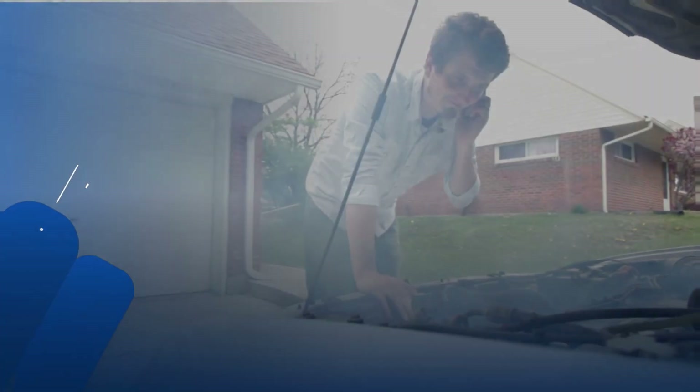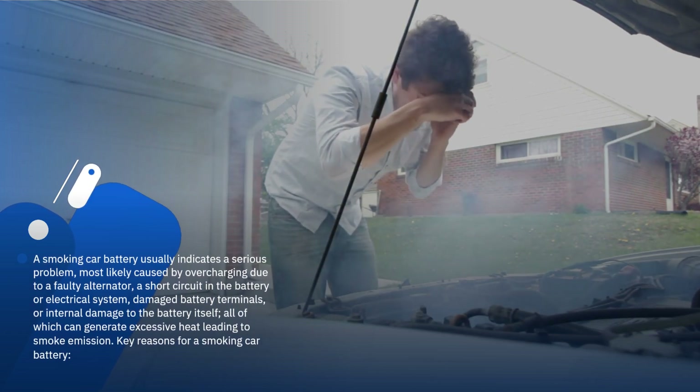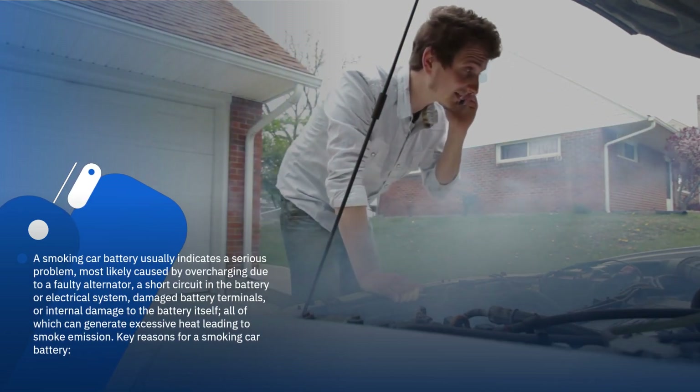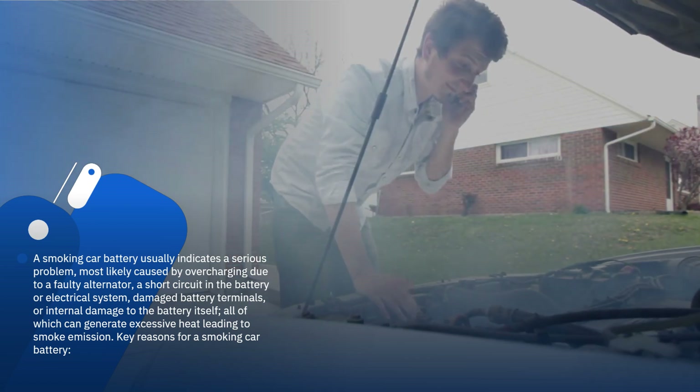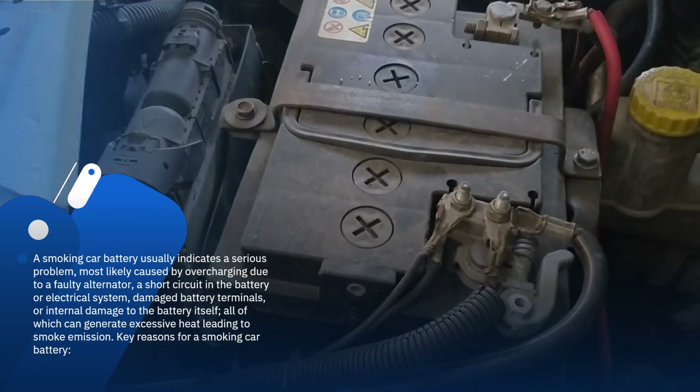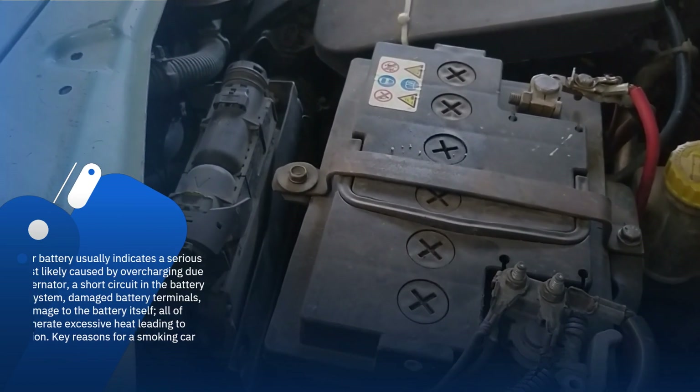Why is my car battery smoking? A smoking car battery usually indicates a serious problem, most likely caused by overcharging due to a faulty alternator, a short circuit in the battery or electrical system, damaged battery terminals, or internal damage to the battery itself, all of which can generate excessive heat leading to smoke emission.